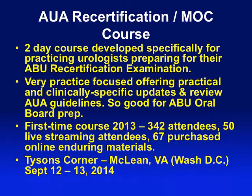We created this course very specifically. It was a two-and-a-half-day course last year; we're making it a two-day course this year, very focused with long days. It's practical and clinically specific — it really looks at guidelines and clinical issues, not basic science. You won't get embryology, anatomy, or physiology, because that's not what's on this exam. This exam is very much clinically oriented, which is why this course is also very good for people preparing for their oral boards.